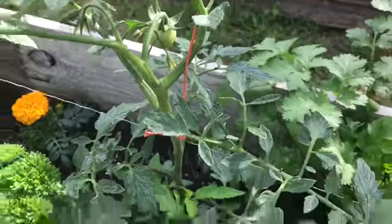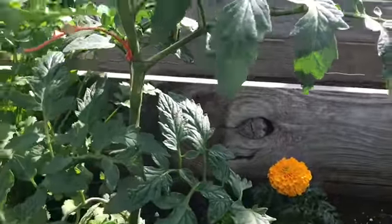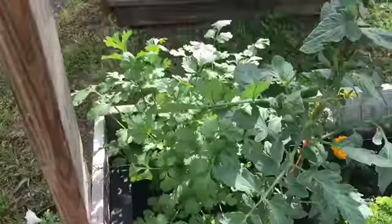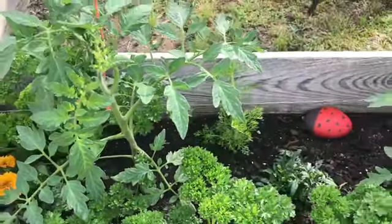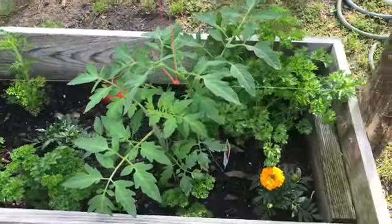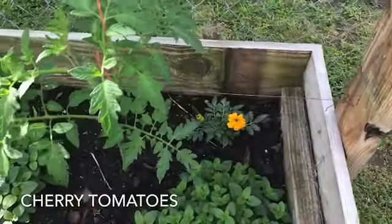We got some tomatoes, parsley, and cilantro — we got one little tiny tomato coming on, so hopefully they'll be doing pretty good. We also got tomatoes and parsley, and last is the tomatoes and oregano.